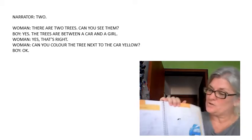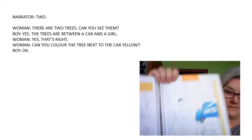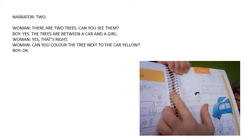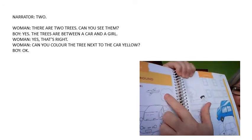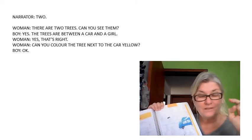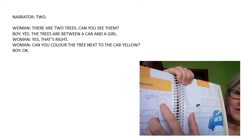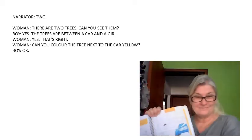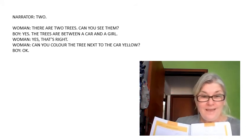Kids, can you see trees? The trees are between a car and a girl. Colour the tree next to the car in yellow. Colour the tree next to the car in yellow.